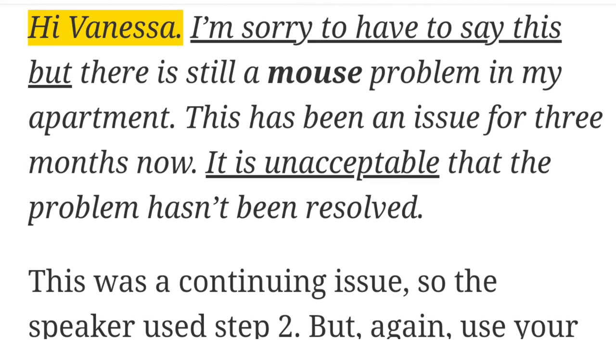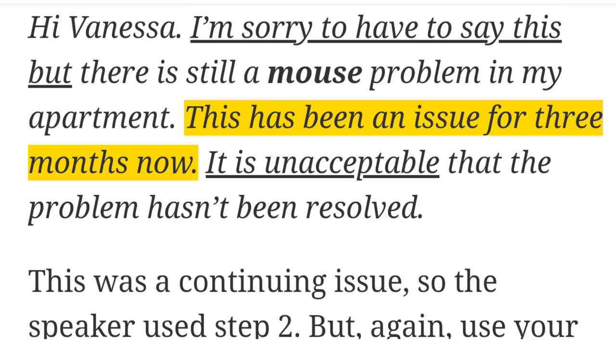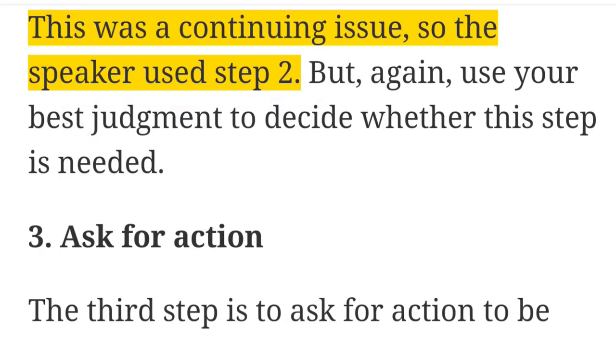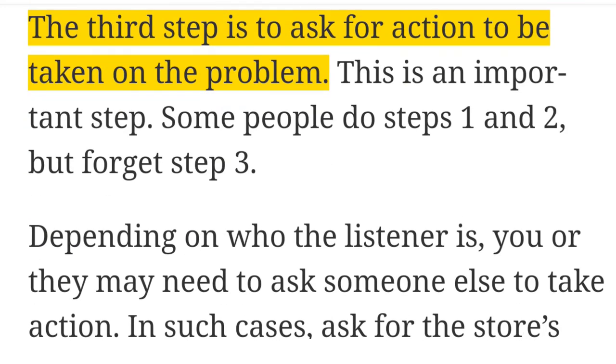Let's hear an example of someone telling their building manager about a problem. 'Oh, hi Vanessa. I'm sorry to have to say this, but there is still a mouse problem in my apartment. This has been an issue for three months now. It is unacceptable that the problem hasn't been resolved.' This was a continuing issue, so the speaker used step two. But use your best judgment to decide whether this step is needed.